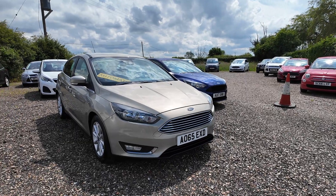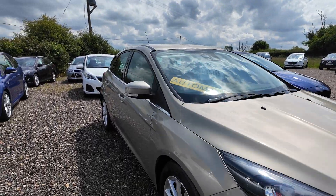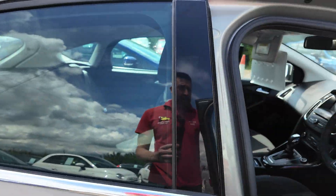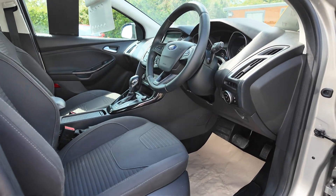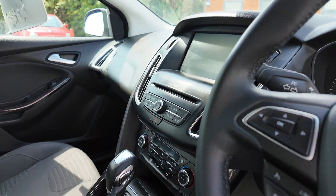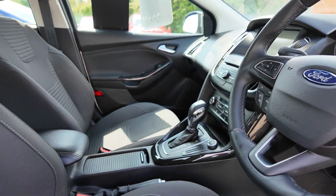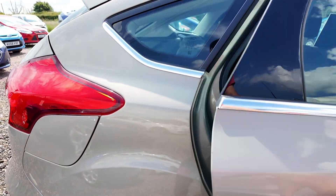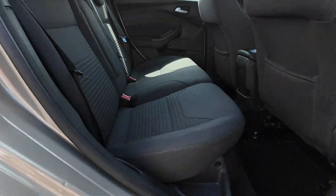We'll be selling this car with a new major service and a full MOT for your peace of mind. It's in very good condition and it's a nice spec car as well - got auto lights, wipers, cruise control, sat nav, all in very good clean condition. And as you'd expect, the back seats have hardly been used and are in very good condition as well.